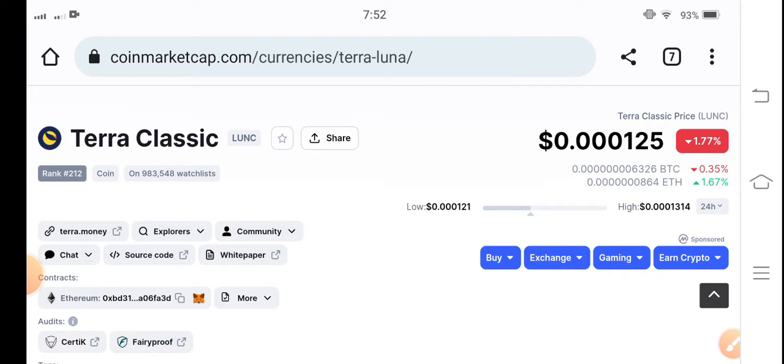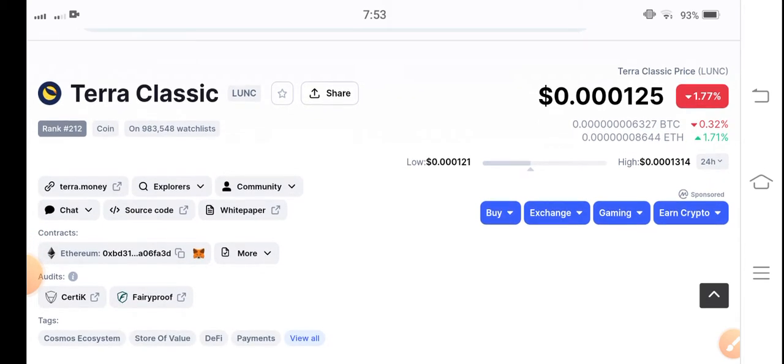I'm talking about Terra Classic coin price update right now. I'm talking about a price prediction for Terra Classic coin, so let's start the video.